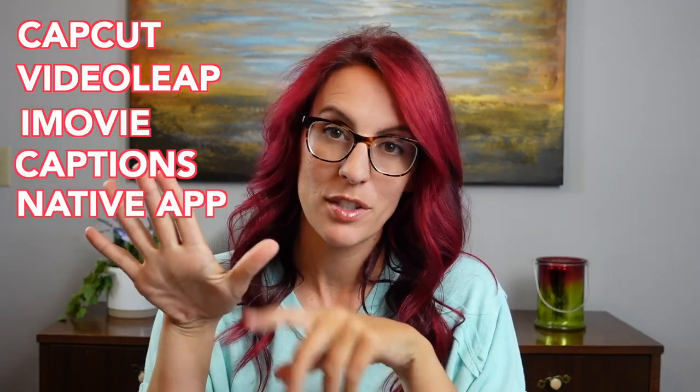So let's go over what we learned: CapCut, VideoLeap, iMovie, Captions, and then the native app. I hope you learned something — let me know in the comments which ones you're using, or if you know of one I should check out, because I'm willing to try a new one. Make sure to subscribe to the Hey Jessica channel so you don't miss out on any videos that will help you grow your online business. See you next time!